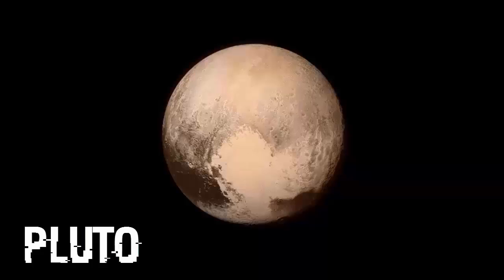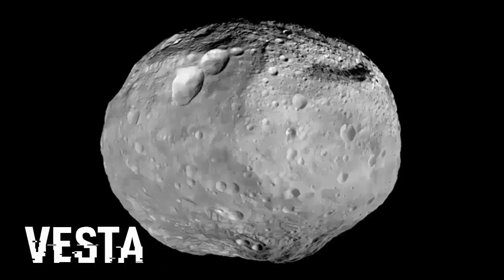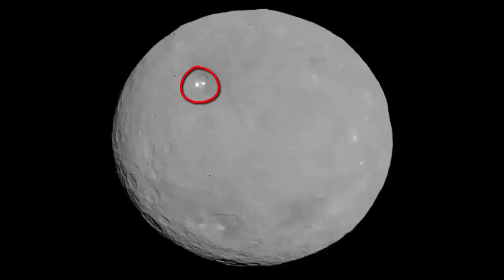And here's a color image of Pluto, photographed by the New Horizons spacecraft on the 13th of July, 2015. Pluto's moons: Charon, Hydra, and most peculiarly, Ceres.